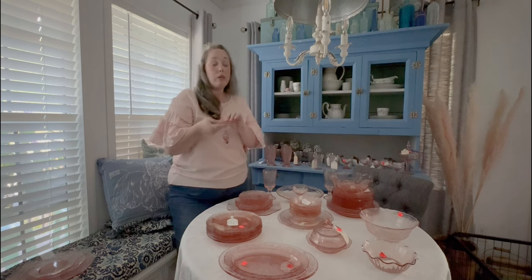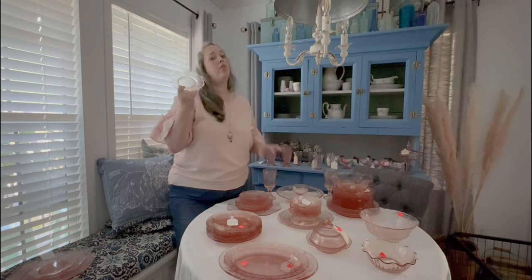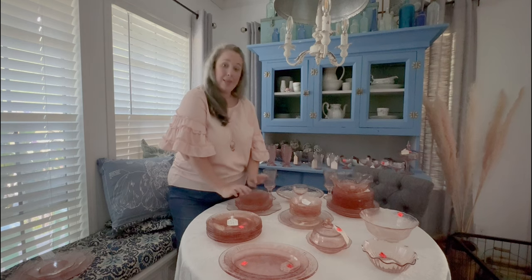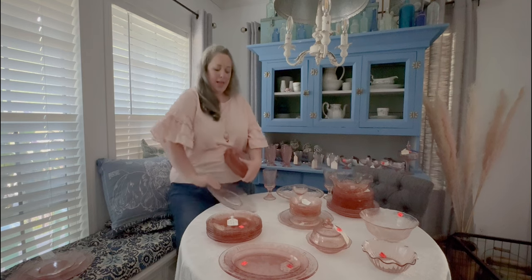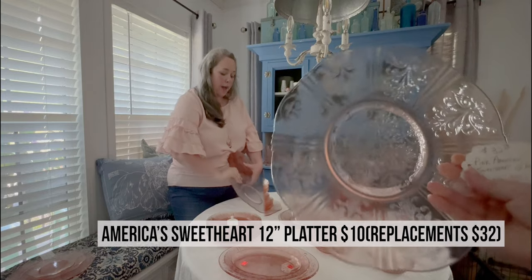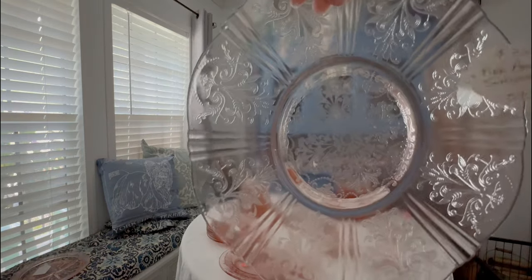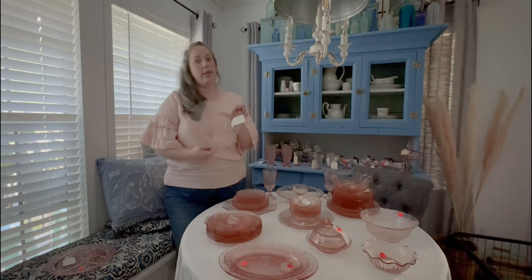A lot of depression glass has flowers on it, which I don't dislike, but I'm not a huge fan of. I love the filigree slash lace kind of look. First time I saw these, I loved them. Actually the first piece I ever got was not the tiny dessert plates but the platter. When I first picked this up, I thought it was a dinner plate — that's why I bought it. It wasn't until I got it home that I realized it was not a dinner plate at all; it was a platter for this series.